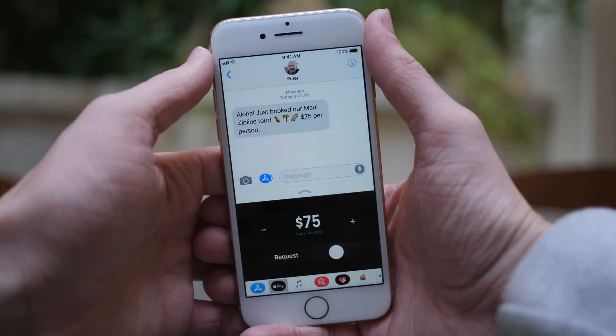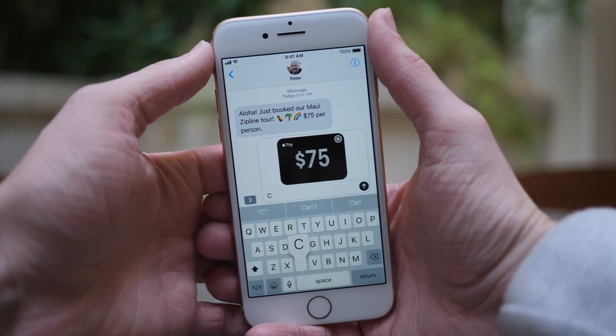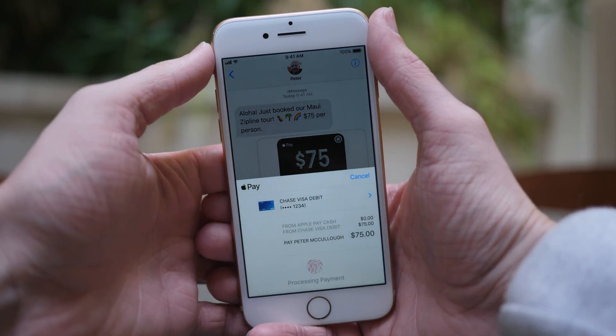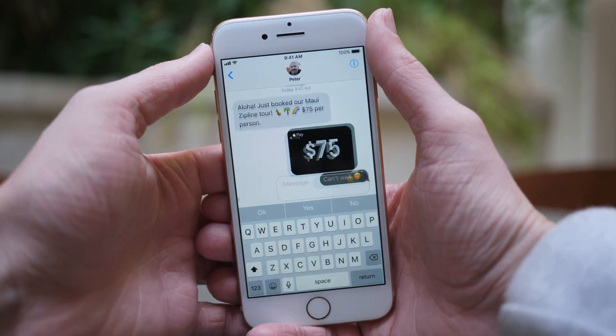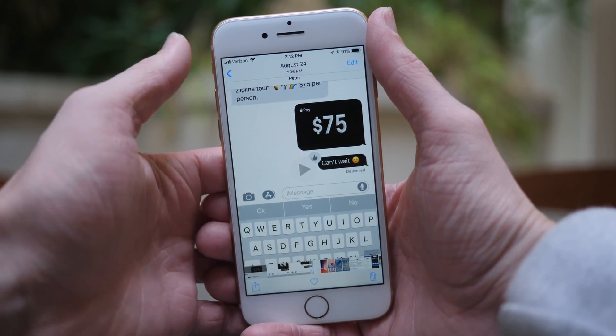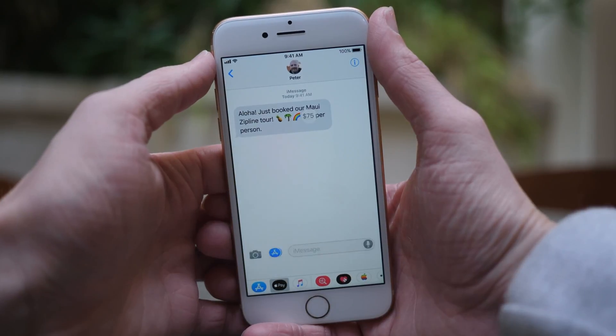Going forward, it seems like we will almost certainly be getting Apple Pay Cash and peer-to-peer Apple Pay when iOS 11.1 launches, because over on the Apple Pay website it says both features will be coming this fall, and internal testing with Apple employees has been ramping up.